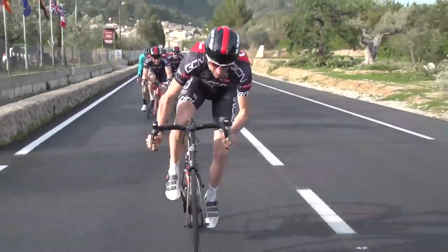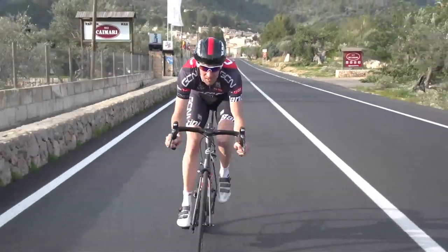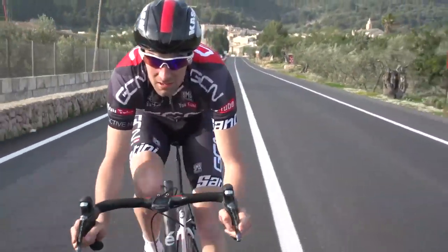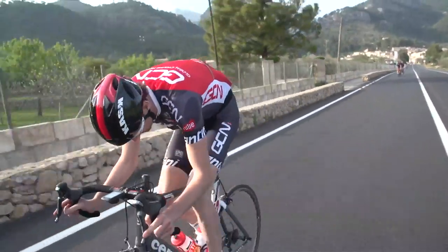Stay in the slipstream as long as you can before attacking from behind another rider in an all-out sprint. Utilise the momentum the descent has gifted you to maximal effect. You should open a gap up immediately.